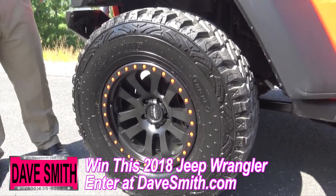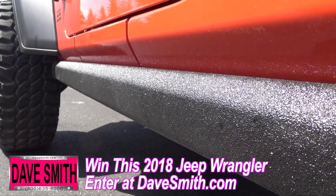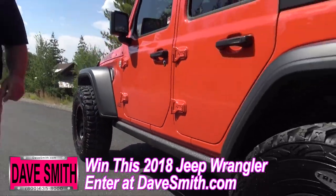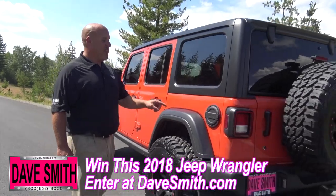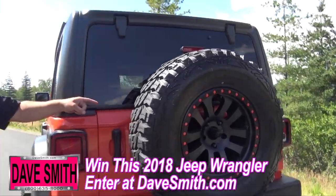Dave Smith Motors went a step further and painted the accents to make this Jeep look one-of-a-kind. I really like some of these finishing touches we did to this Jeep — turboline lower rocker rails to protect you off-road, this really cool Jeep fuel door cover, and of course you always need a heavy-duty spare tire carrier.